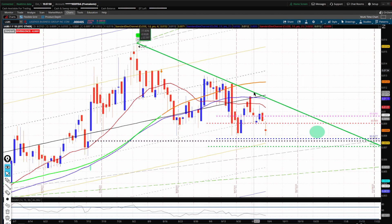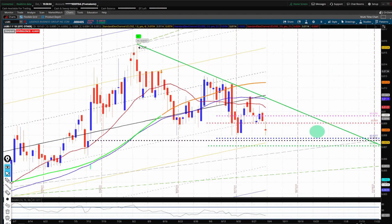For me, I'm just waiting for this trend to break right here. This could go down — I don't care. I'll be waiting for it to break this trend line to get back in. LGBS again just looks like it's going to continue going downward, which is good because we could get in at a cheaper price. Nothing wrong with that.